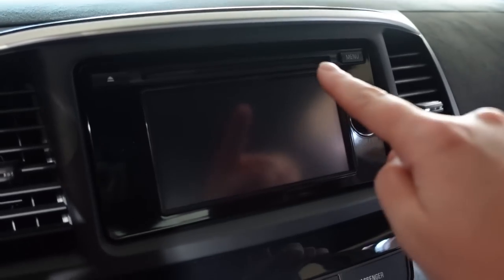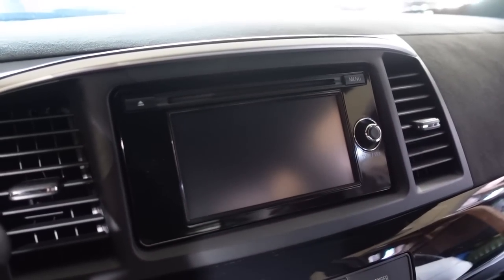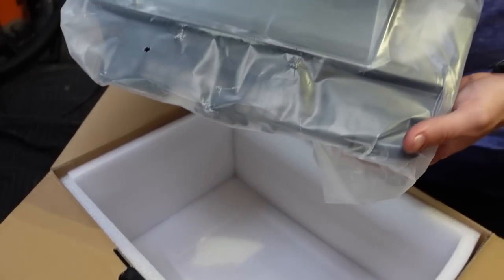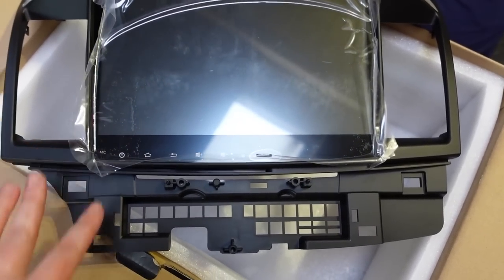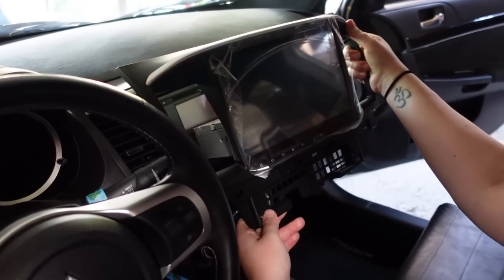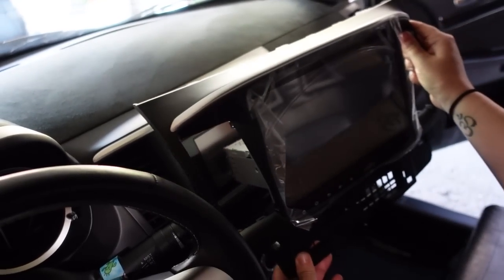Basically replacing this whole unit for a 10-inch screen with Apple CarPlay and all that good stuff. Oh my gosh, that's amazing. How is this going to fit here? How is this going to fit here? Oh my god, this is insane.